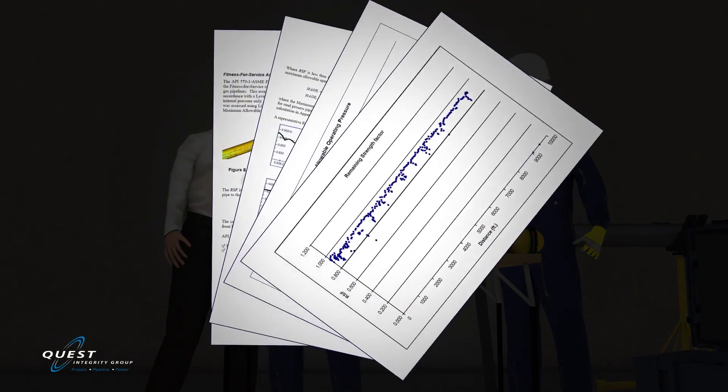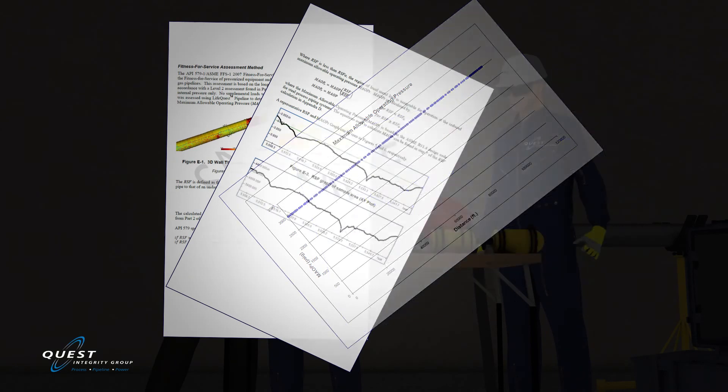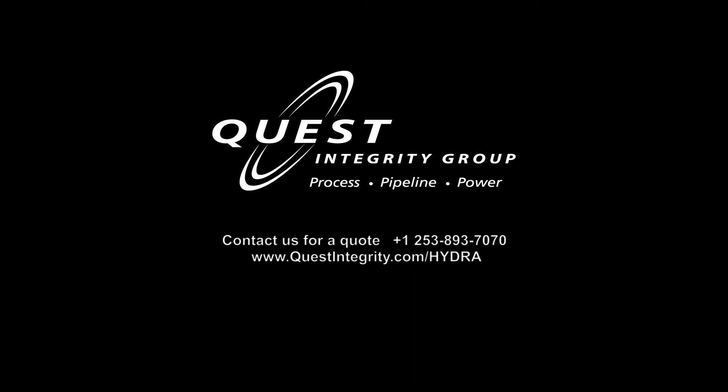In addition to providing high quality inspection data, Quest Integrity can also conduct a full fitness for service evaluation per ASME FFS-1.